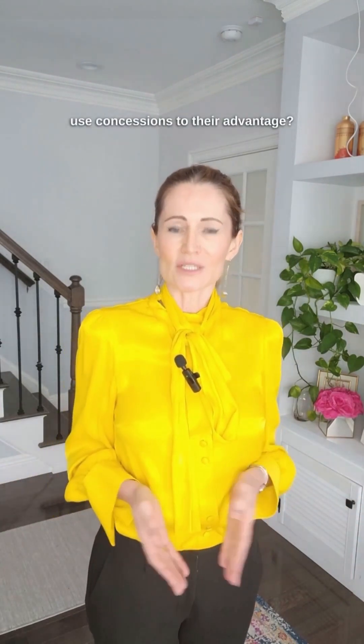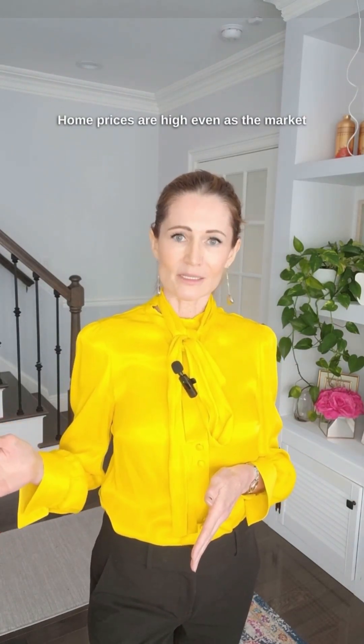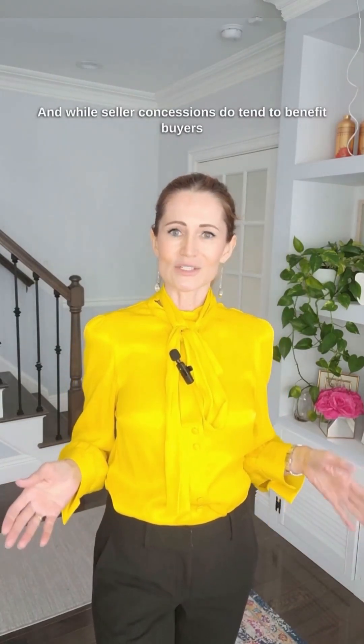How can buyers and sellers use concessions to their advantage? High mortgage interest rates have deterred many would-be home buyers, and it's safe to say that we are no longer in a firm seller's market. In a real estate market like this, buyers have a real advantage. Home prices are high even as the market slows down dramatically, meaning that buyers who show interest but reluctance can be in a great position to demand concessions from the seller. And while seller concessions do tend to benefit buyers financially, they are also very good for sellers too. Sellers can use concessions to convince buyers to go ahead with a deal despite a high price, high interest environment.